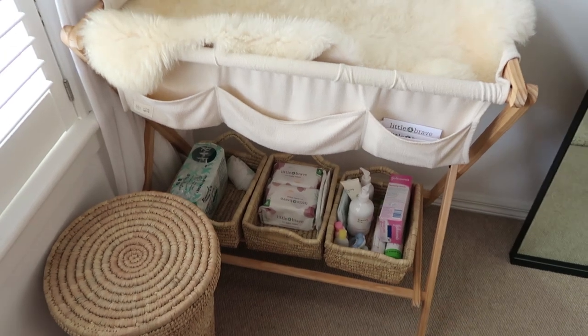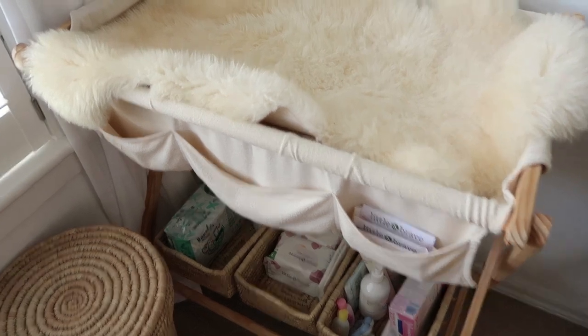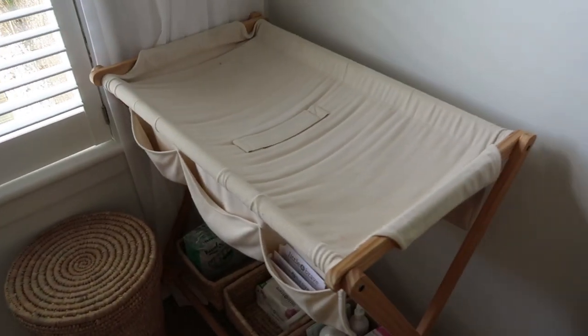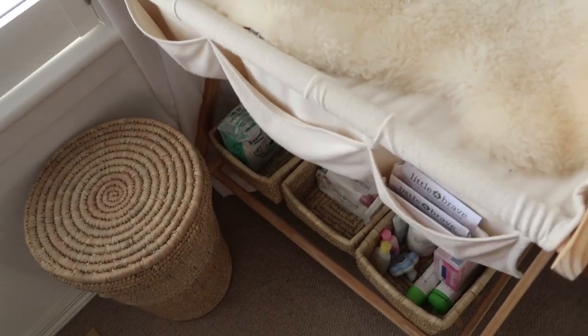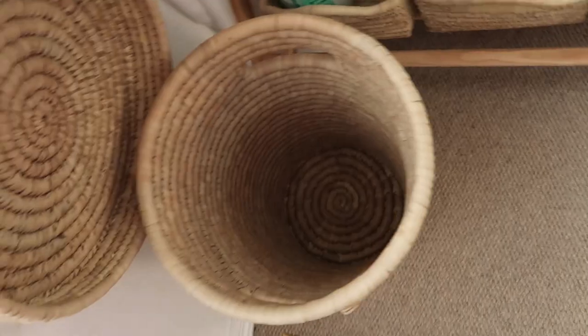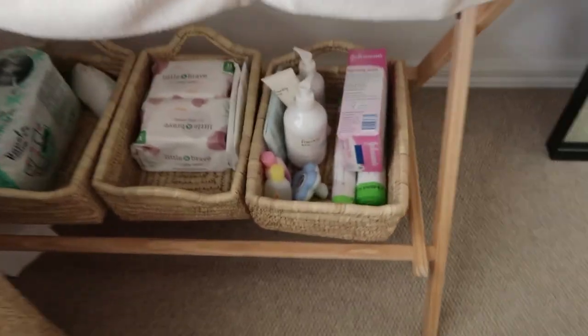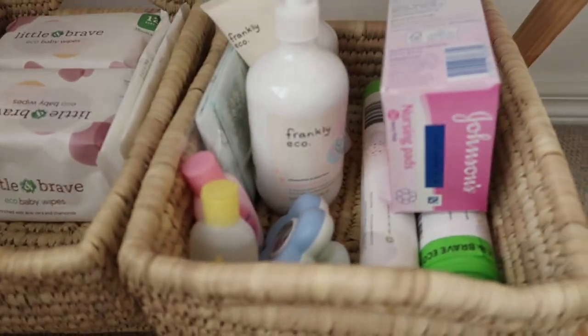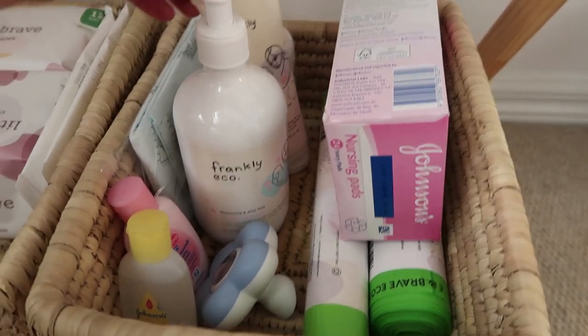We've got this cute little night light up here as well, which my friends Caitlin and Taylor got me — it's from Nature Baby. The change table is also from Nature Baby; we didn't buy it brand new, we got it off friends. I'm just currently keeping the sheepskin up here for now. The baskets underneath are from Trade Aid, and one is going to serve as our little laundry basket too.